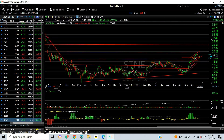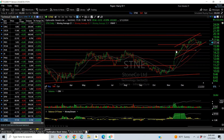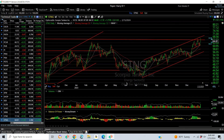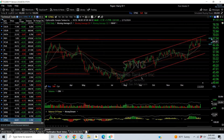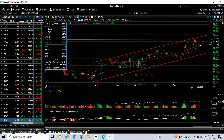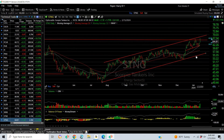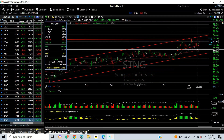STNE: big breakout of the long base pattern, rising channel, consolidating. Targeting 20 and 23. Scorpio Tankers — STNG — new all-time high on Friday at 67.30. Momentum is pretty strong, but stop on Thursday's low at 61.